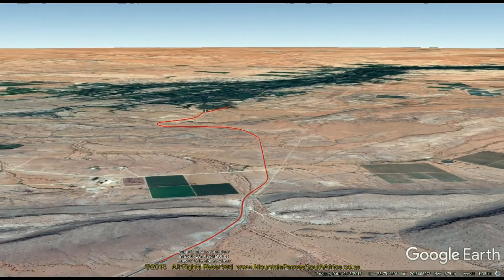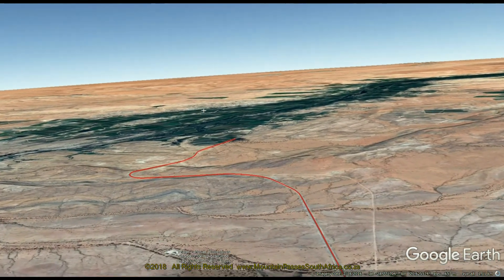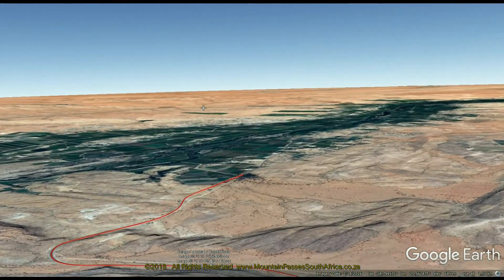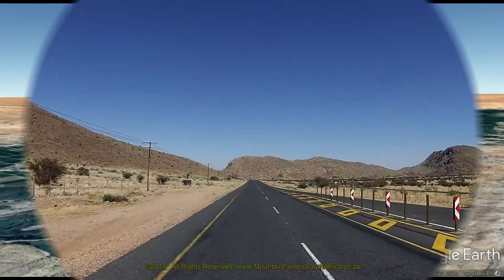The road is in excellent condition and should not present any problems provided that the speed limits are adhered to. The route between Camus and Kakamas is incredibly scenic with spectacular contrast between the Kalahari Desert on the northern side of the road and the hundreds of green vineyards located all along the Orange River on the southern side.